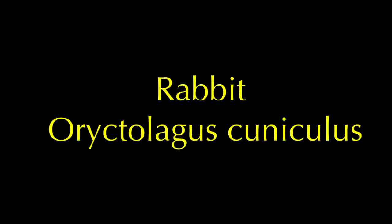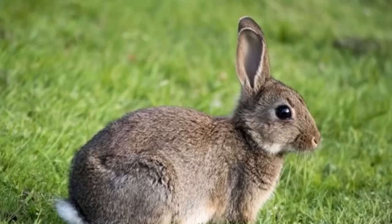Rabbits are present throughout Great Britain and are commonly found where there's well-drained grassland and soft soil, enabling them to dig out their burrows. This is not a native species to Britain despite popular belief, as the rabbit was in fact introduced from France by the Normans for food and fur, but many escaped and have since thrived.